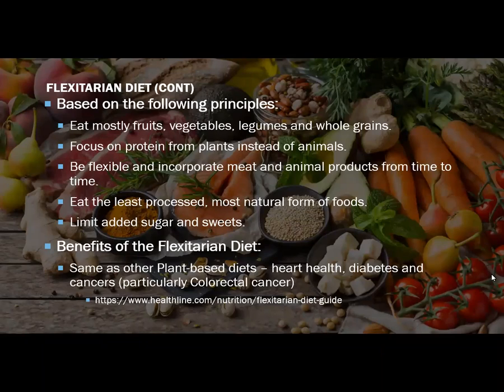A little bit more information on the flexitarian diet — it's based on the following principles. You would still be mostly eating fruits, vegetables, legumes, and whole grains, as you would in other vegetarian-type diets. You do focus on plant sources of protein instead of animal sources, but you have that flexibility to incorporate meat and animal products from time to time. Other principles: you want to eat the least processed, most natural form of foods, and you want to limit added sugar and sweets. Benefits of the flexitarian diet are very similar to other plant-based diets — it helps improve heart health, reduce your risk of diabetes, and certain types of cancer, particularly colorectal cancer.